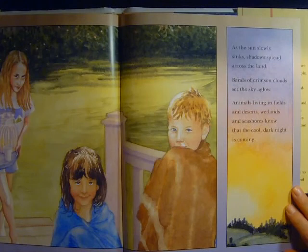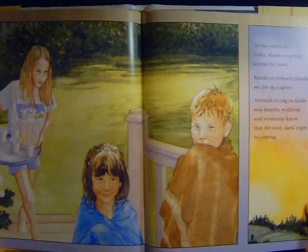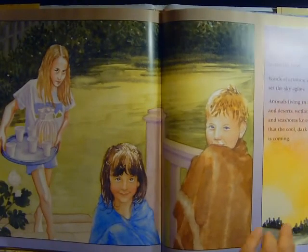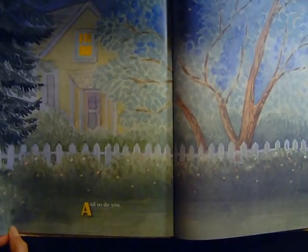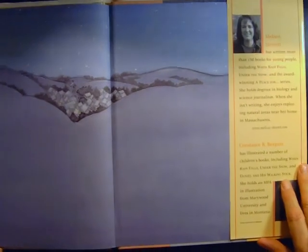The sun slowly sinks. Shadows spread across the land. Bands of crimson clouds set the sky aglow. Animals living in fields and deserts, wetlands and seashores know that the cool dark night is coming. And so do you.